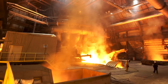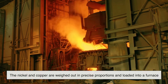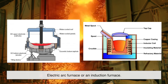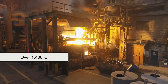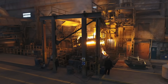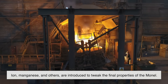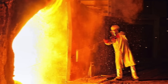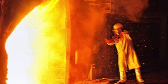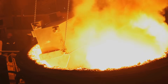Once the raw materials are gathered, it's time for them to come together in one very hot, very intense process: melting. The nickel and copper are weighed out in precise proportions and loaded into a furnace — typically an electric arc furnace or an induction furnace, depending on the scale and quality requirements. These furnaces can reach temperatures of over 1,400 degrees Celsius, which is more than enough to melt both metals and blend them into a uniform liquid alloy. At this stage, the smaller additives — iron, manganese, and others — are introduced to tweak the final properties of the Monel. Metallurgists keep a close eye on the composition using techniques like optical emission spectroscopy to ensure everything's just right. Even a tiny bit too much of one element can mess with Monel's unique characteristics.